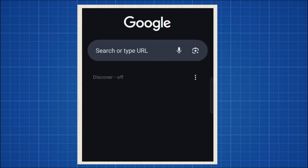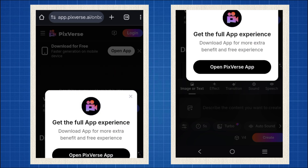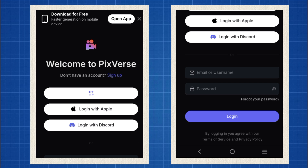All right, let's get started. Open your Chrome browser on your phone or use a laptop — it doesn't matter. Type pixverse.ai in the search bar and hit enter. A pop-up might ask you to download their app. Just click log in in the top right corner and sign up with your Gmail.